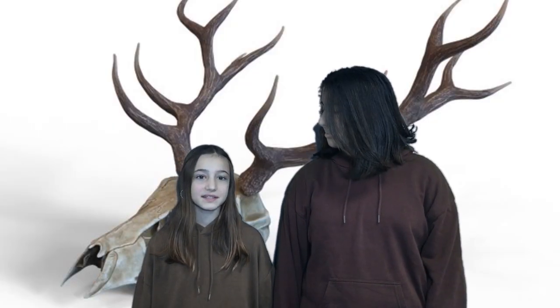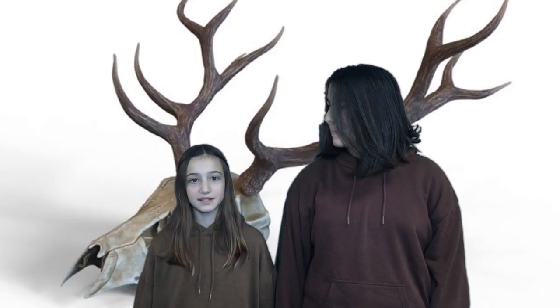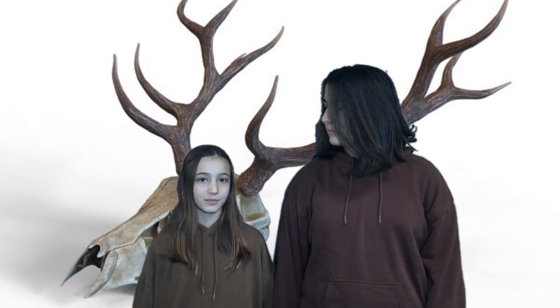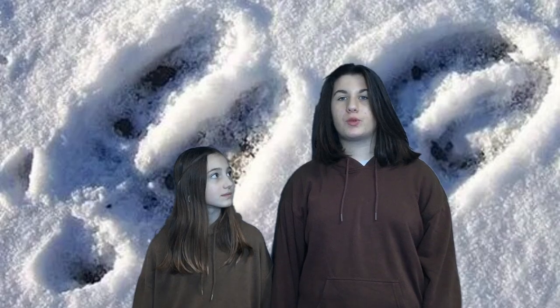The red deer can jump 3 meters, run up to 70 kilometres per hour and it can swim. It is an herbivore because it eats plants. It has got flat molars at the back and hoof-shaped tracks.